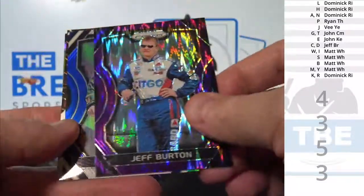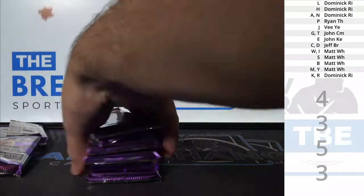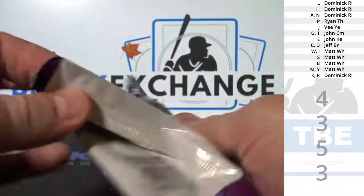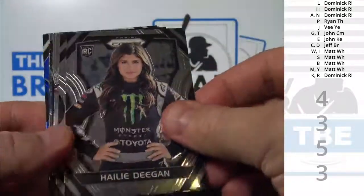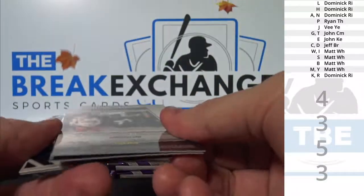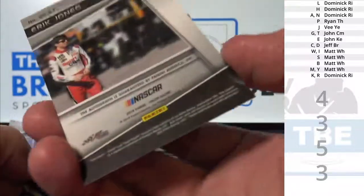Jeff Burton, Ryan Newman, William Byron, Kevin Harvick. Jeff Burton, Ryan Newman, Eric Jones — scripted signatures, blue parallel to 25.